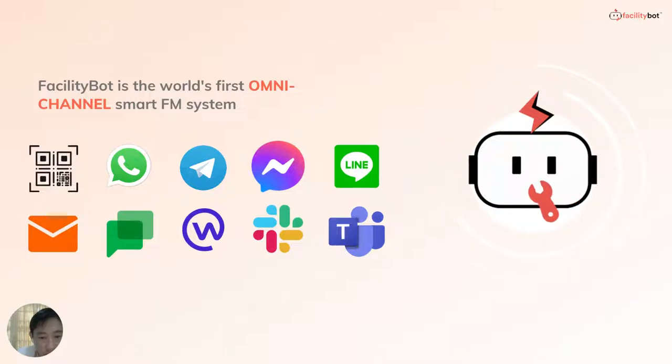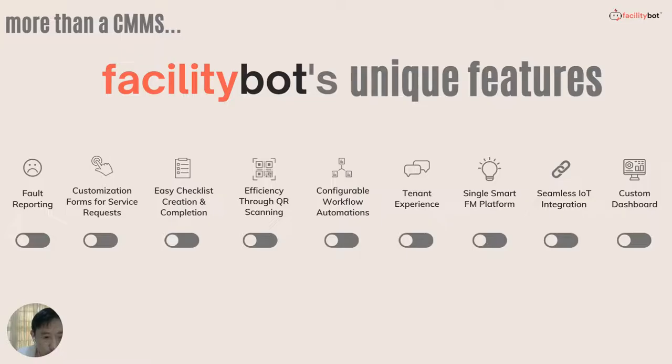FacilityBot is the world's first omnichannel smart FM system, and it has various unique features that allow it to be more than a normal CMMS system.